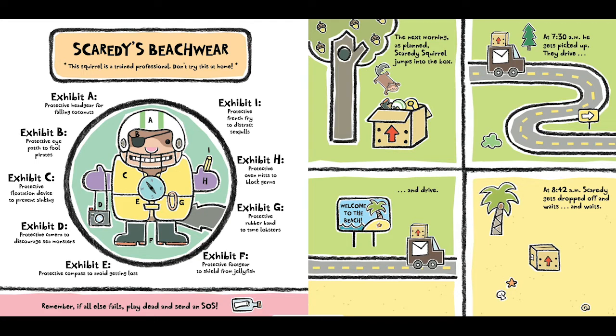Scaredy's beach wear. The squirrel is a trained professional — don't try this at home. Exhibit A: protective head gear for falling coconuts. Exhibit B: protective eye patch to fool pirates. Exhibit C: protective flotation device to prevent sinking. Exhibit D: protective camera to discard sea monsters. Exhibit E: protective compass to avoid getting lost. Exhibit F: protective French fry to distract seagulls. Exhibit G: protective oven mitts to block germs. Exhibit H: protective rubber band to tame lobsters. Exhibit I: protective foot gear to shield from jellyfish.